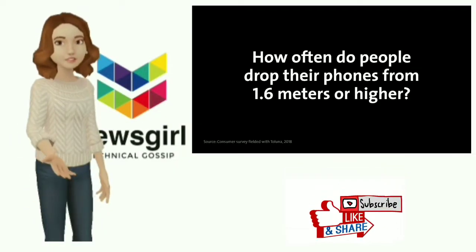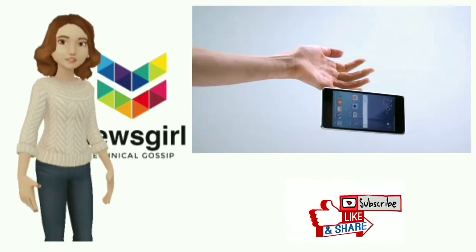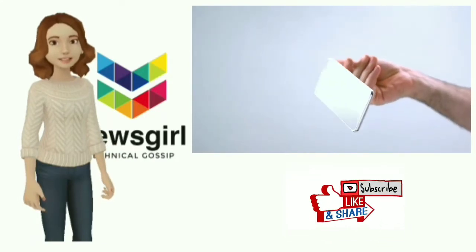Samsung's plans to release a foldable phone in early 2019 are certainly no secret, but according to a new report, the smartphone's unique display may come with some big durability drawbacks.